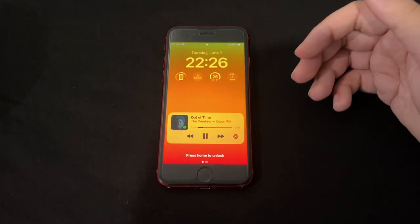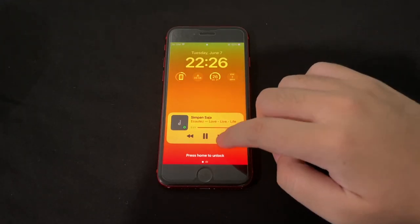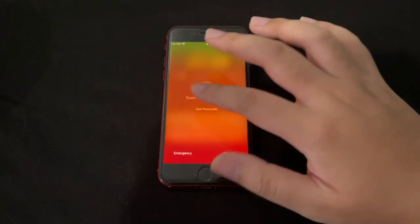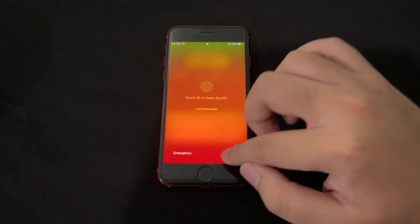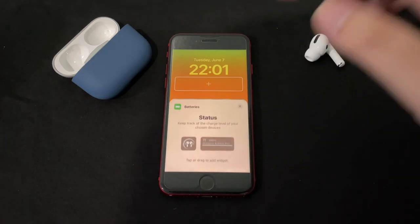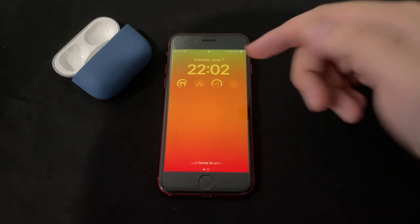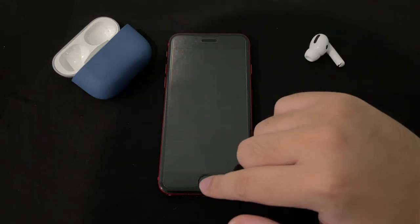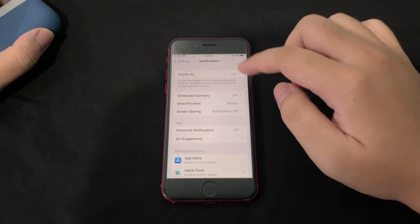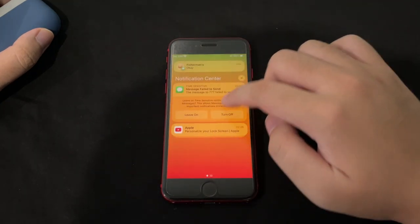Now for the control center on the lock screen — it has smaller, teeny-tiny icons. Some people may like it, some won't; I think it might be a bug. You can tap it to get a bigger control view. With my AirPods connected and a battery widget added, you can also see the AirPods battery right in the widget — which is pretty cool.